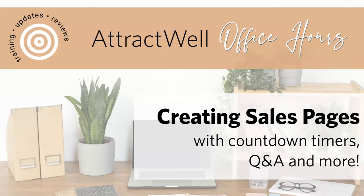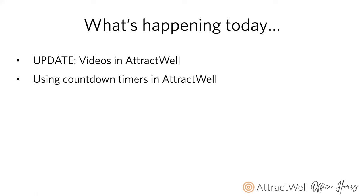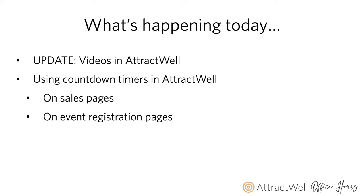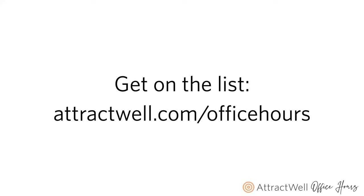Today we're going to talk about creating sales pages, utilizing countdown timers, and Q&A features. We'll open up first with an exciting announcement from Greg — there is a feature that several of you have requested regarding videos in AttractWell. We'll also talk about using countdown timers on sales pages and on event registration pages, and setting up Q&A sections on your pages to close more leads and sales. If you're watching this as a YouTube recording, you can go to AttractWell.com/officehours to join one of these live Zoom calls.